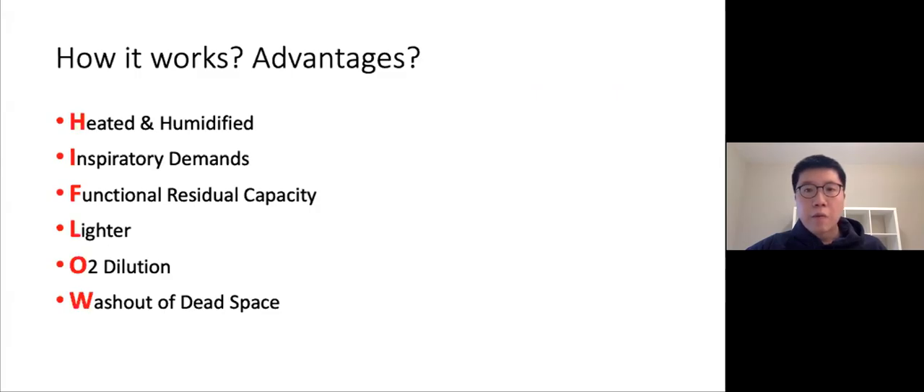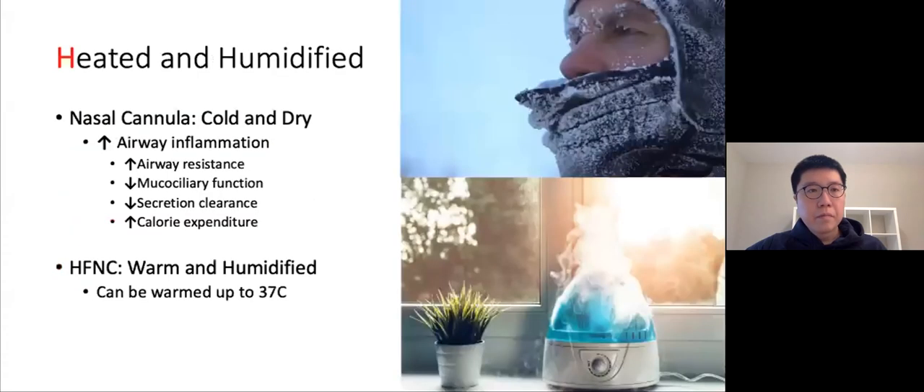How does high flow work and what are its advantages compared to other oxygen delivery devices? When reviewing the literature, I found the most helpful framework was this acronym from the Rebel EM website. Over the next few slides I'll go over what each letter means. The first advantage of high flow is that it can be heated and humidified. Although this might not seem like a big deal, it's actually quite useful, especially for patients on high flow and for peds patients.